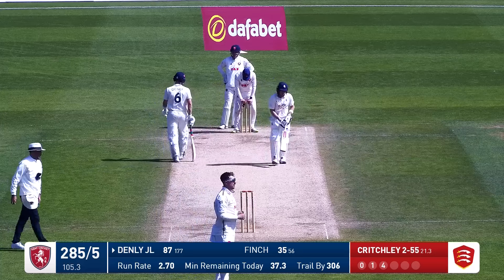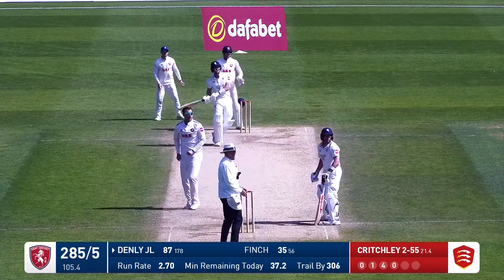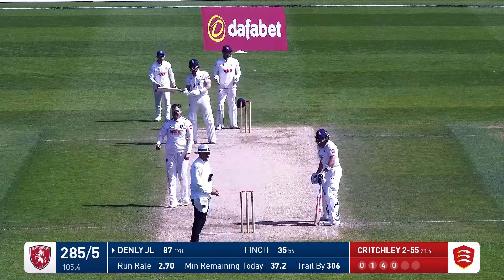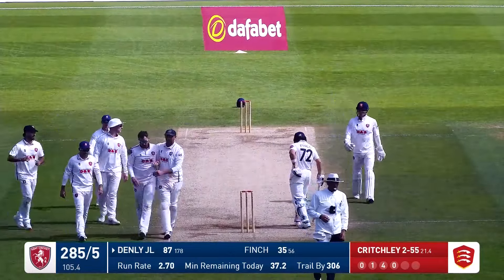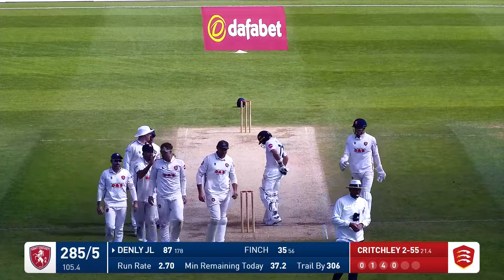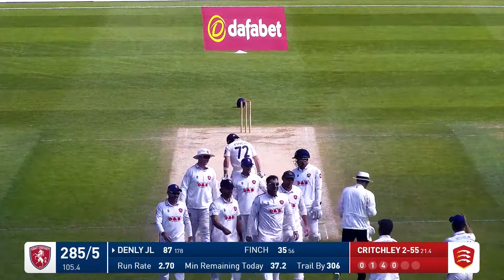That adds four to the total and in comes Critchley now. This time used to the feet — he tries to go big, but this time doesn't get it. And he's hit this straight into the hands of mid-on. Joe Denley, what have you done? You've been batting so well. Used his feet, didn't quite get enough on it, and he's been hit straight to mid-on. You couldn't have asked for a more simple catch.